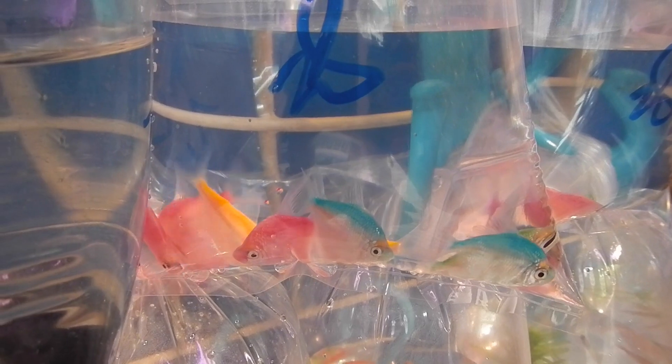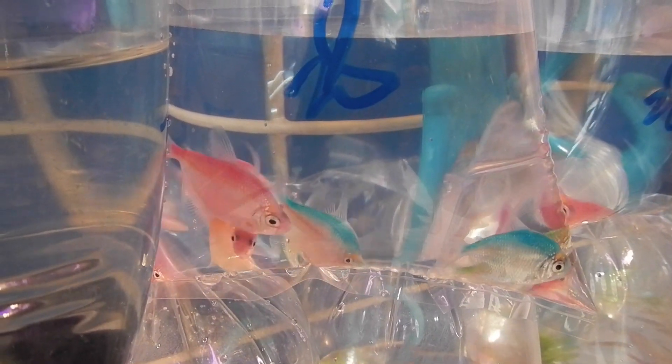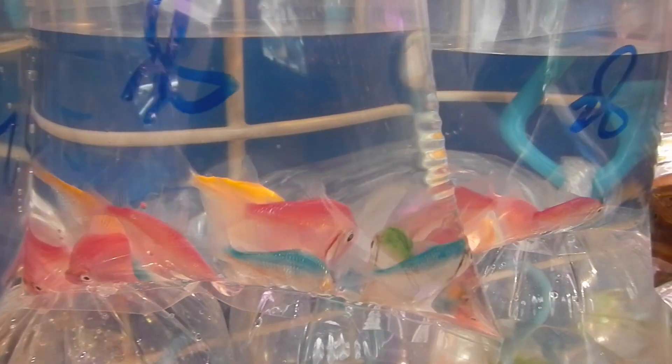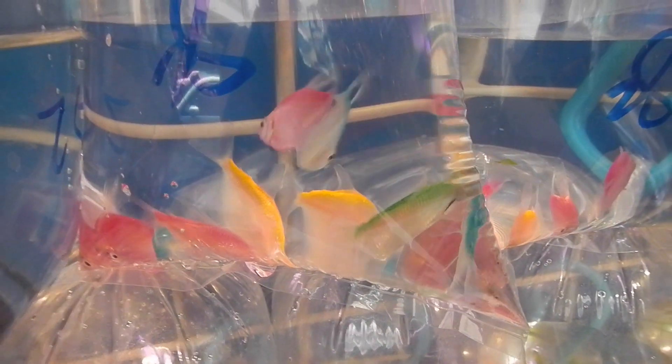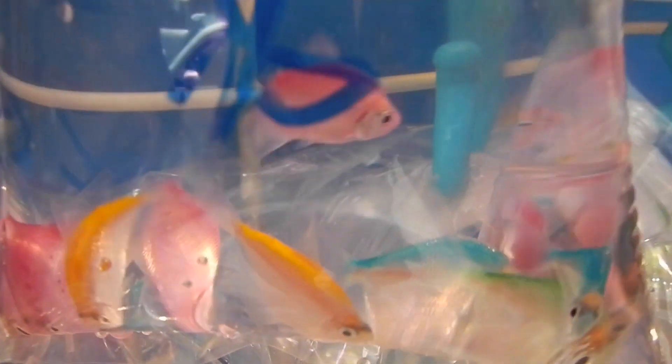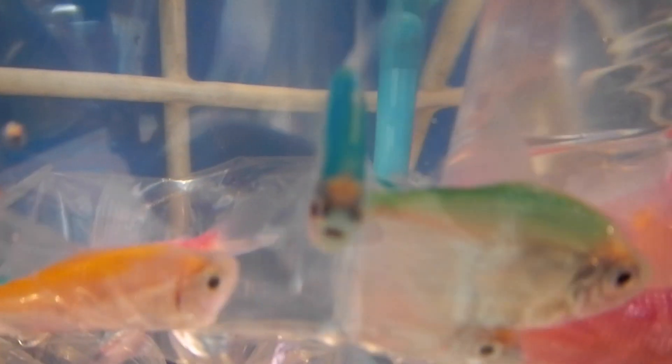One type of fish you should steer clear from are these painted fish. They are banned in many countries on welfare grounds because these fish are either artificially dyed by injection or by burning the skin off in acid prior to dyeing. If they don't die immediately from this process, they succumb to bacterial and viral diseases and have a much reduced lifespan.